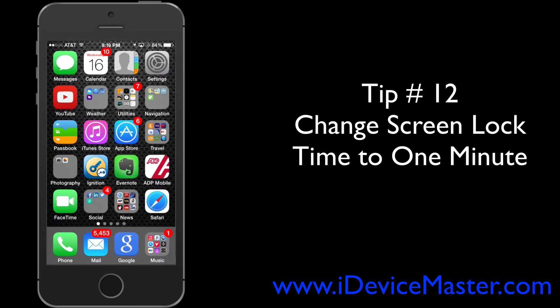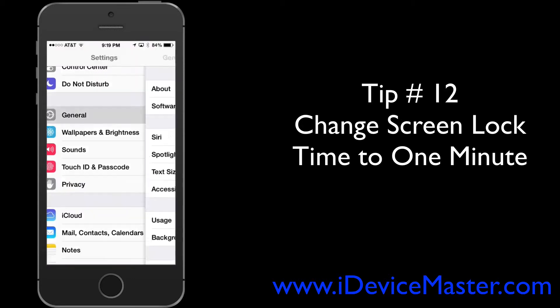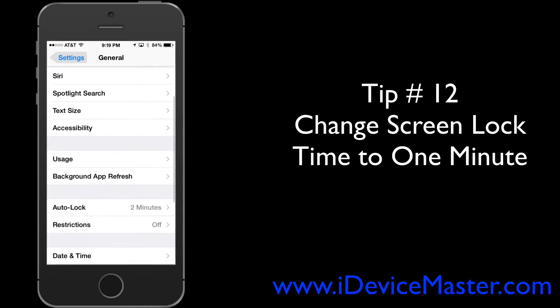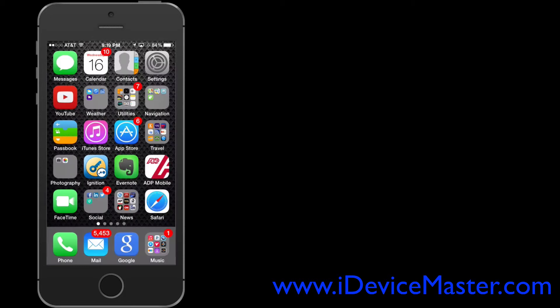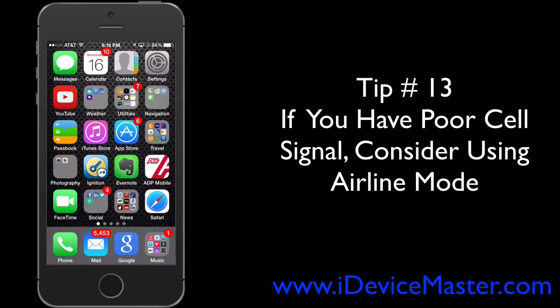Tip number twelve: change the screen lock time to one minute. This is the time it takes for your phone to automatically lock after you last touch it. Go to Settings, then General, then Auto Lock, and set it to one minute so your screen is on for a lot less time.